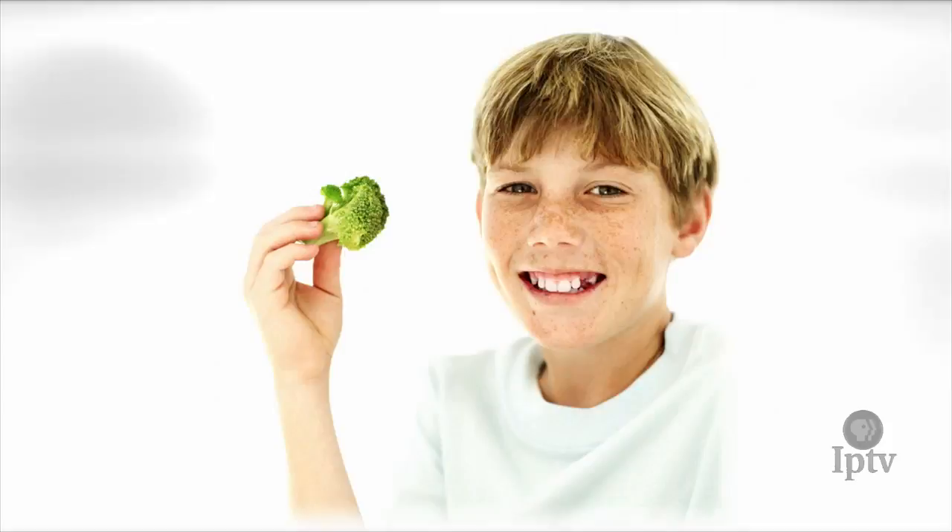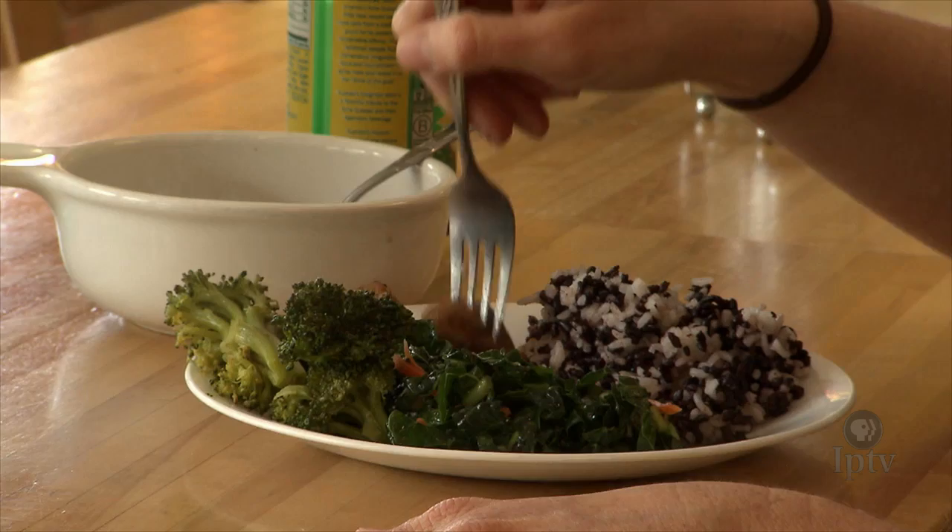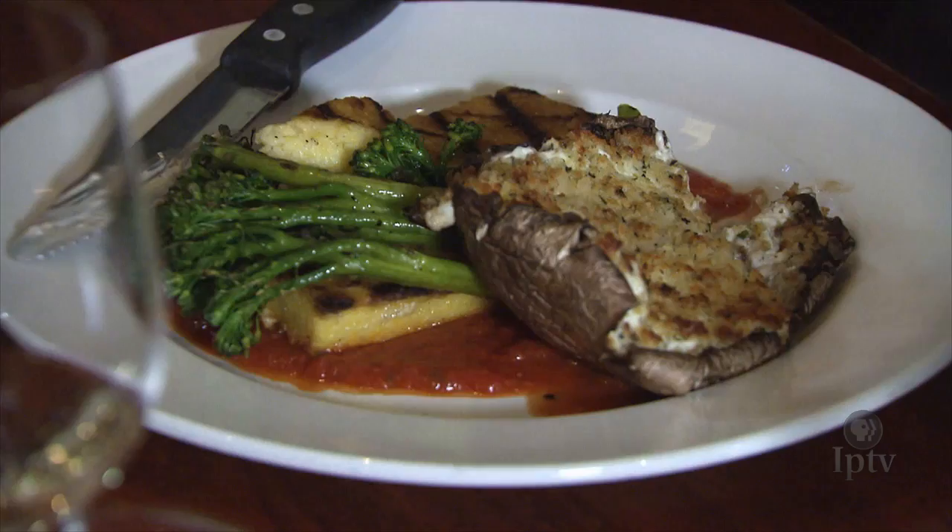If you look at recent surveys, broccoli has found a nice, comfy spot on America's dinner plates. Maybe it's because people have figured out how to properly prepare it and couple it with complementary flavors in a meal.